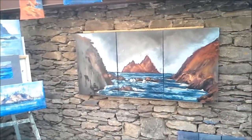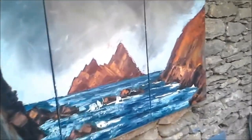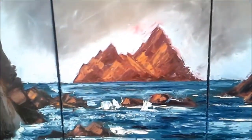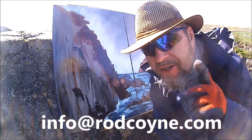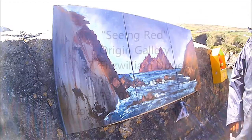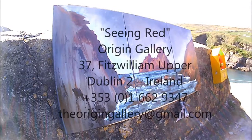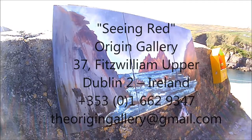And this is what I did yesterday — it's the Skelligs, and it's nice and red. So there you go, that's what I've been up to. My name is Rod Coyne and that's the end of this Rodcast.